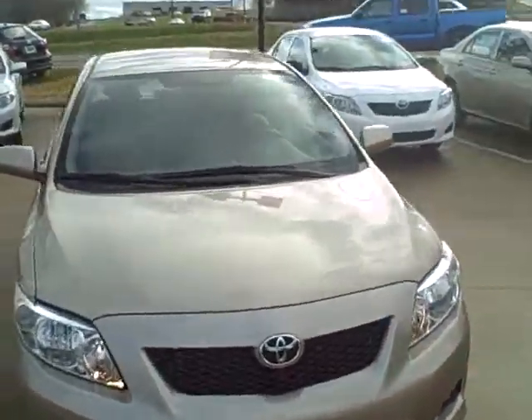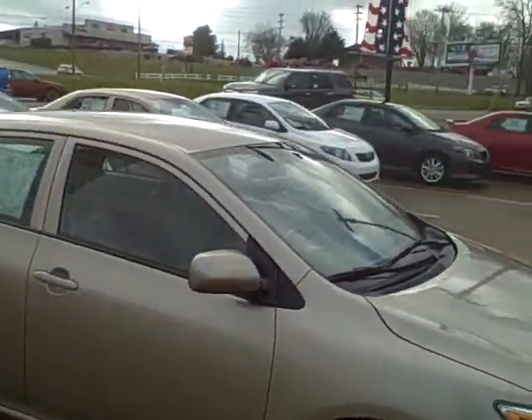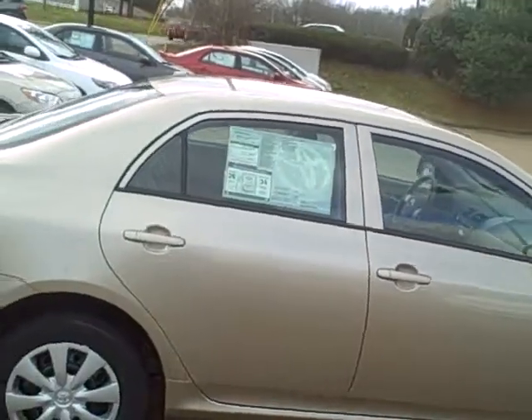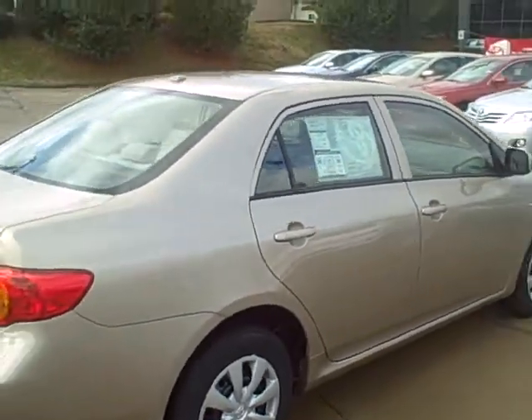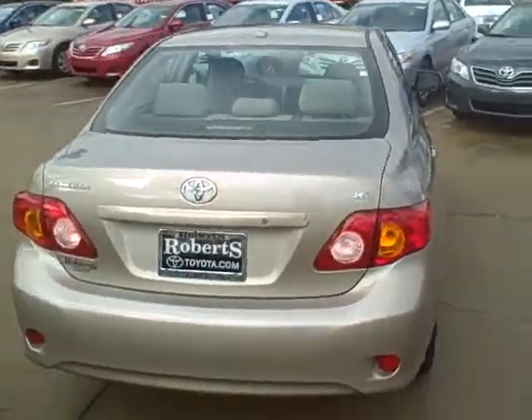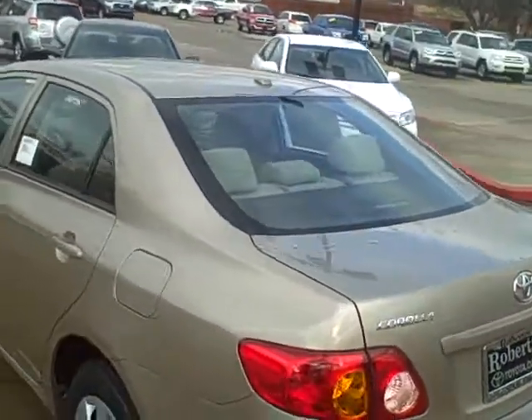This is a 2010 Corolla — a very nice car in my opinion. I really am a big fan of the Corolla, especially the 2010s. They actually have made a couple of changes. One in particular is that the 2010 Corolla has now come standard with vehicle stability control, which is a great safety option to have.